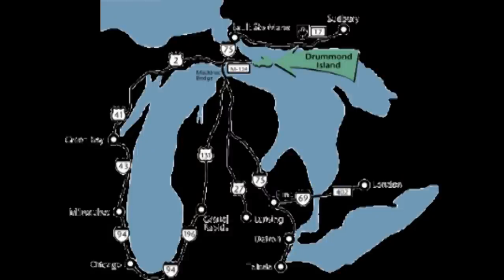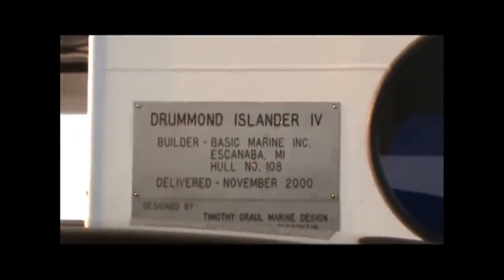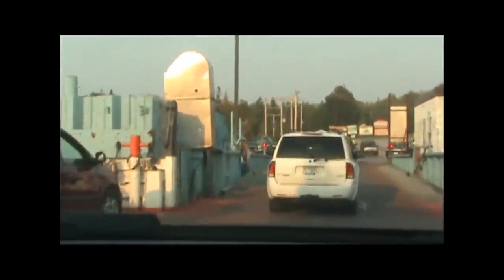Drummond Island is located in the far east end of Michigan's Upper Peninsula. The only access to the island is by the Drummond Islander 4, a 148-foot car ferry that operates 365 days a year. The Drummond Islander 4 has the ability to carry 32 cars for passage and travels between the town of Detour in the Upper Peninsula and Drummond Island.